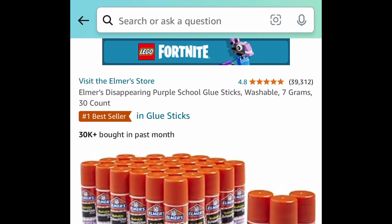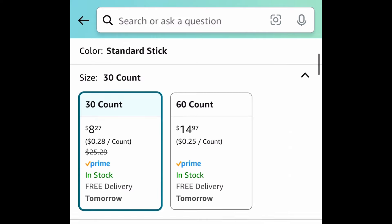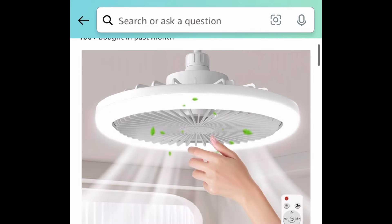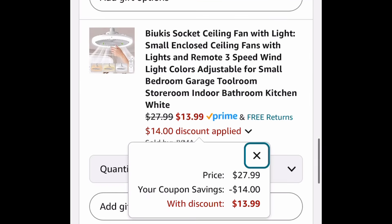Next deal: Elmer's glue sticks — this is a 30-count box and it's price dropped down to $8.27. Next deal: the socket ceiling fan with a light. This is a three-speed fan and it comes with a huge coupon, so clip it and get it for $13.99.